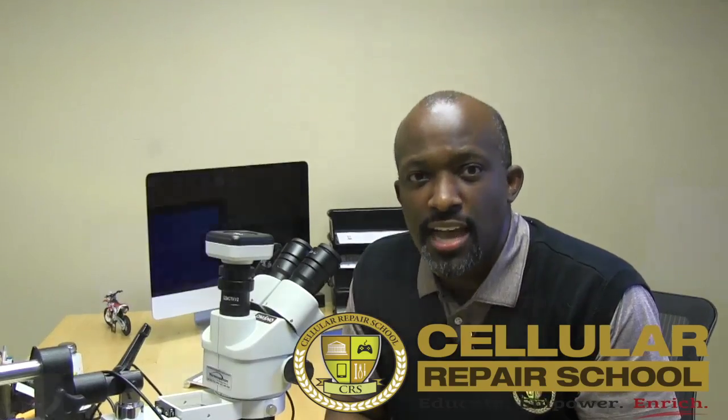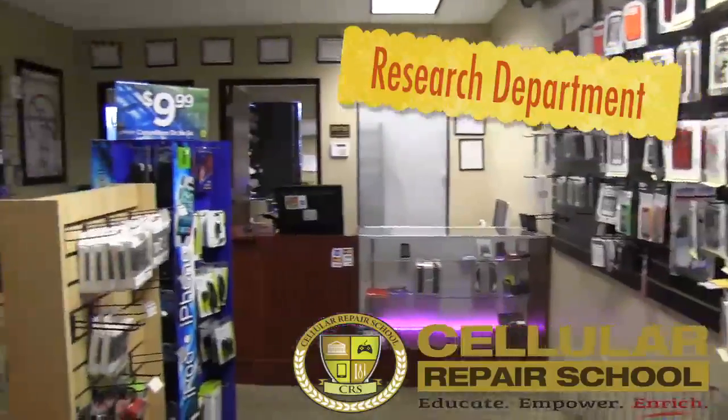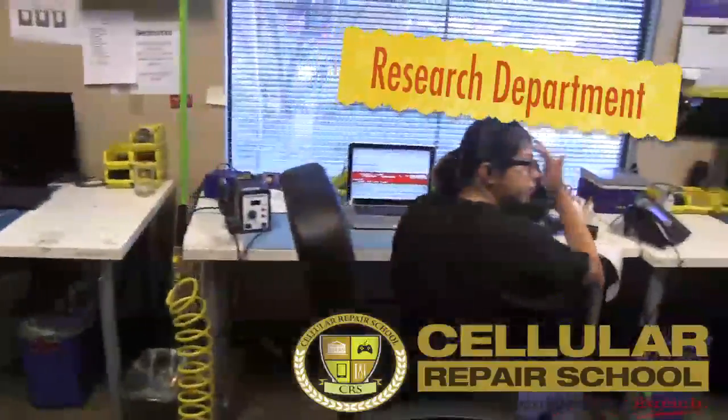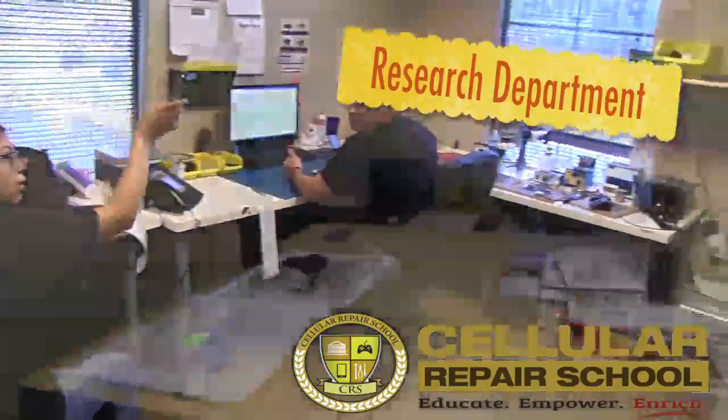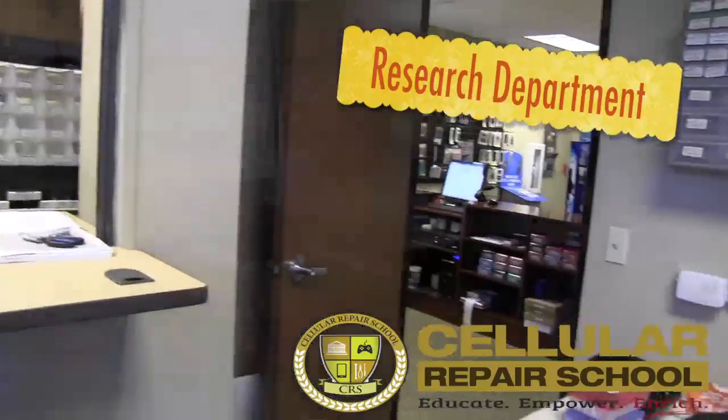We keep our courses updated to ensure you are using the latest and greatest techniques to effectively service your customers. One of the biggest challenges with training in the cell phone repair industry is the information tends to change rapidly due to the nature of the business, so it's important for any training facility to stay up on those changes to help ensure you are always maximizing your profit and potential.